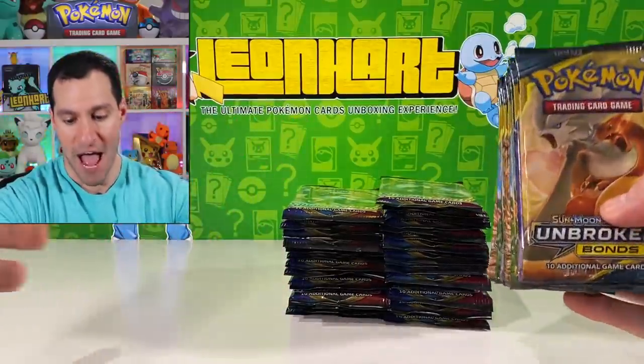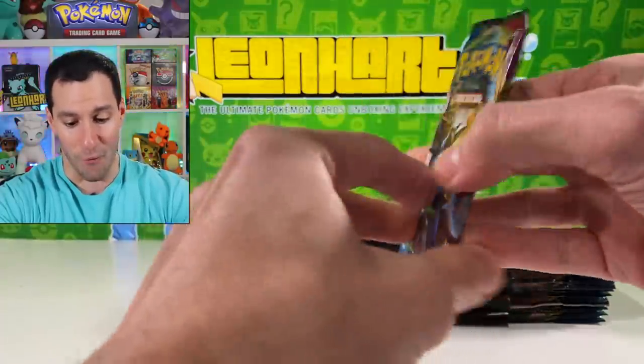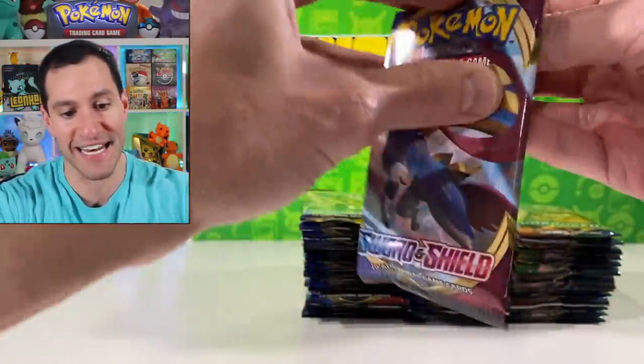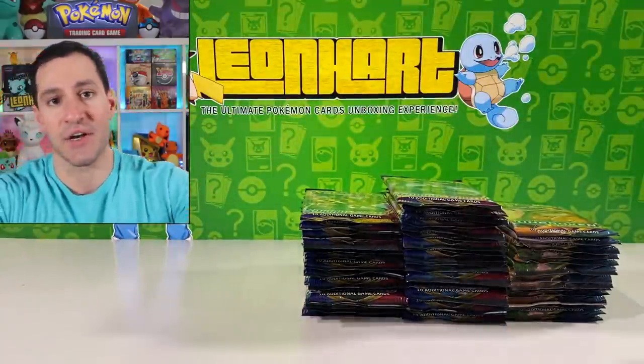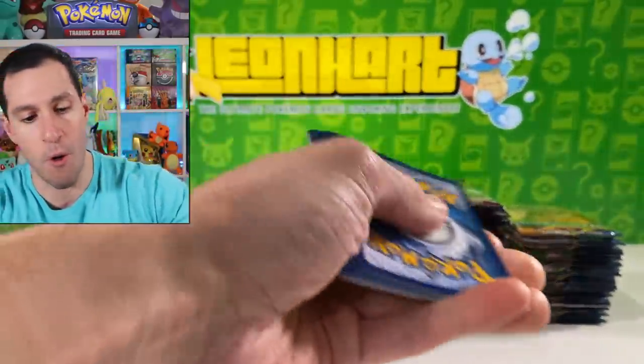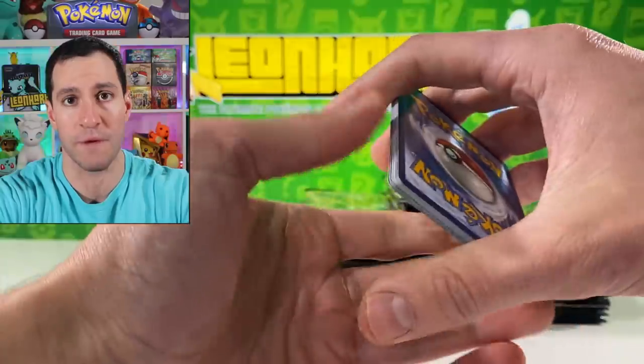What up Heart Squad and welcome to the official launch date of the newest Pokemon card set, Sword and Shield! What an opening I got for you today — we are going to be opening up an entire booster box of Sword and Shield. I got some Unbroken Bonds packs as well because I still need to pull the Charizard. So please be sure to hit that subscribe button and hit that notification bell.